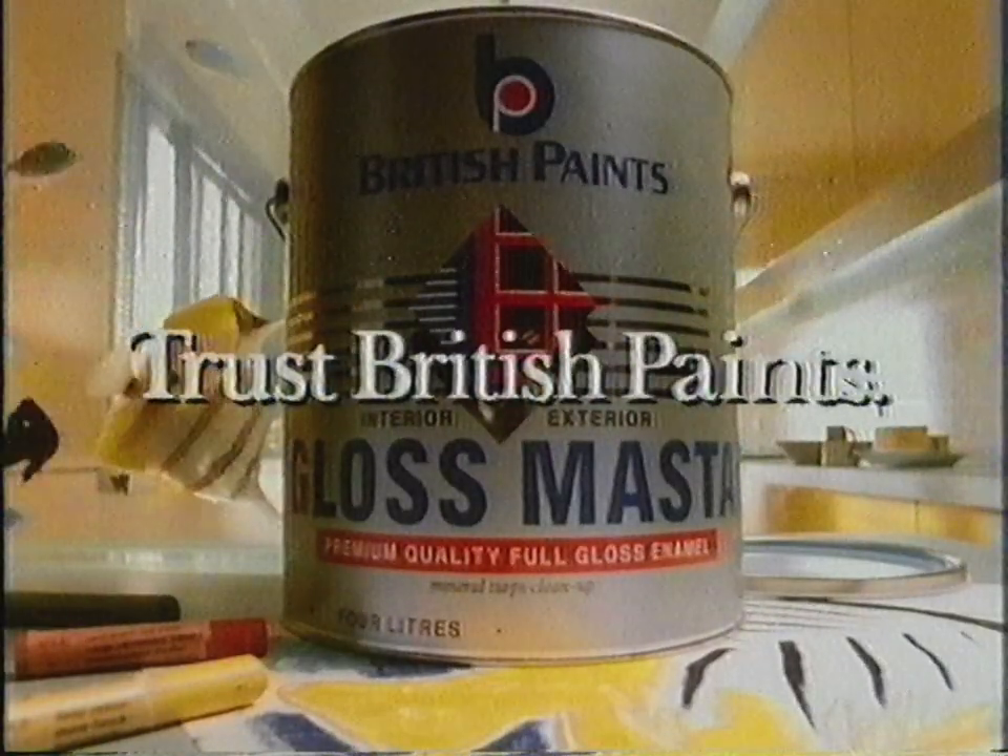It looks great, and it'll last. Even your toughest critics can't knock that. Trust British Paints.